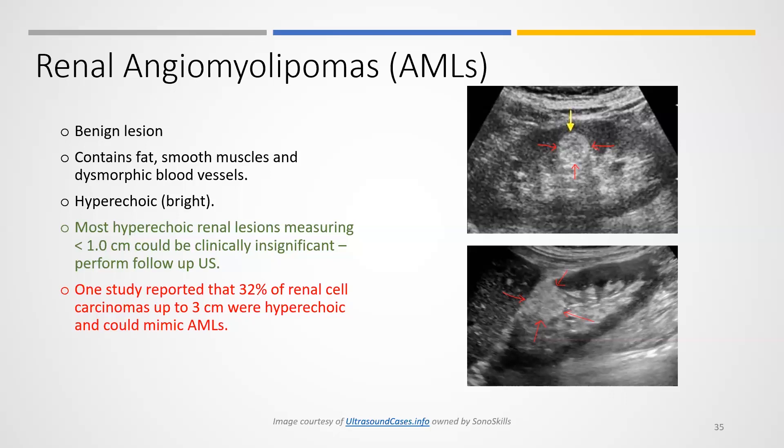Be aware of that context. Most hyperechoic renal lesions measuring less than one centimeter in diameter — we simply do follow-up ultrasound and let the patient know we have a somewhat suspicious lesion, but it may just require routine follow-up to make sure it's not growing.